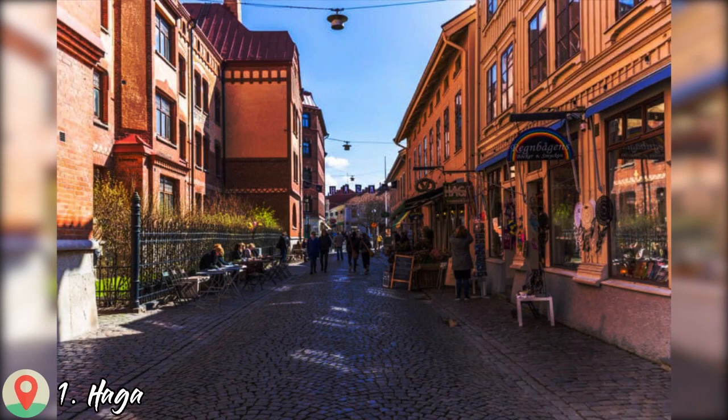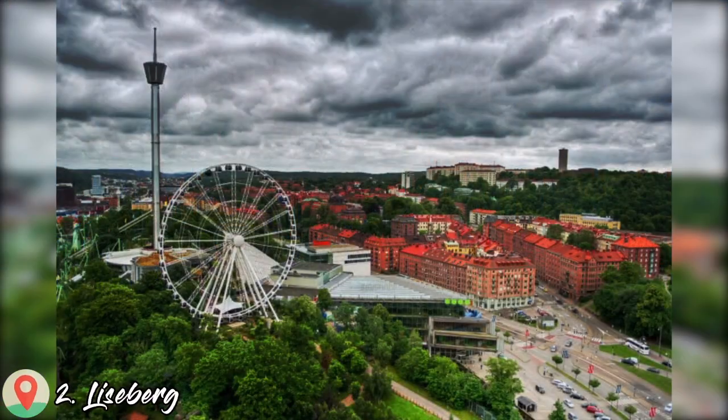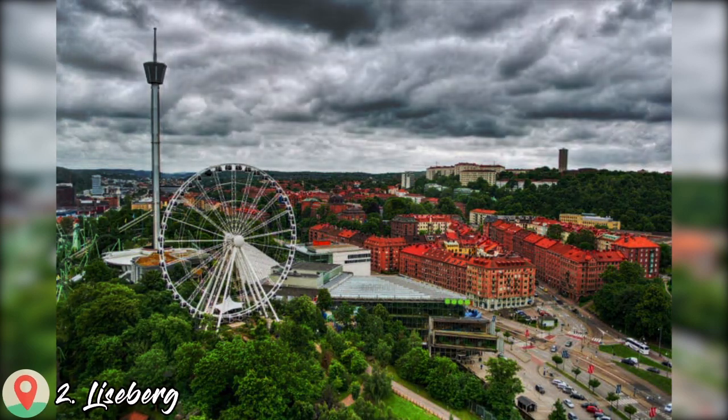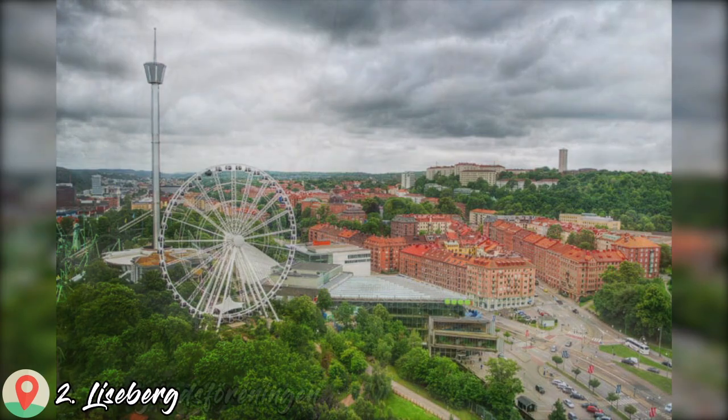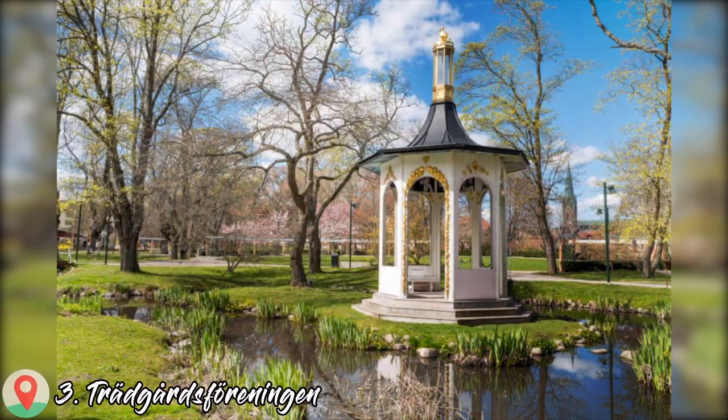Number 1: Haga. Number 2: Liseberg. Number 3: Trädgårdsföreningen.